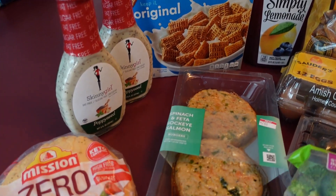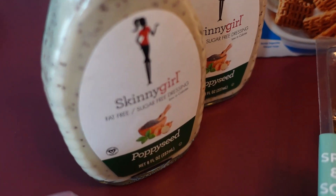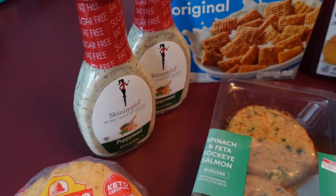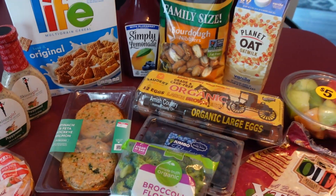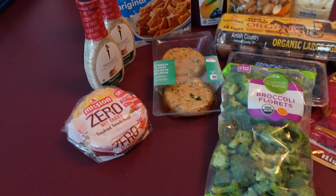This is my cereal of choice for this week: Life cereal. I'm a plain kind of guy, I like the plain stuff. And we got this Skinny Girl fat-free poppy seed dressing — we got it last time and it was super yummy, so we stocked up and got a couple.